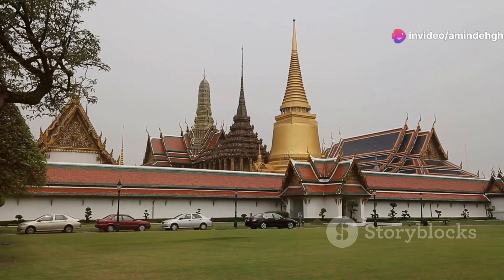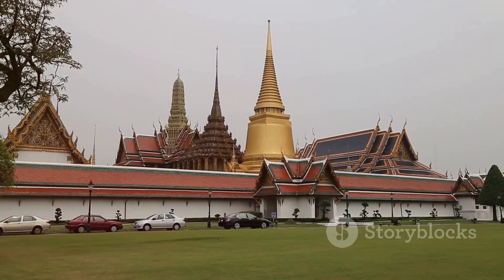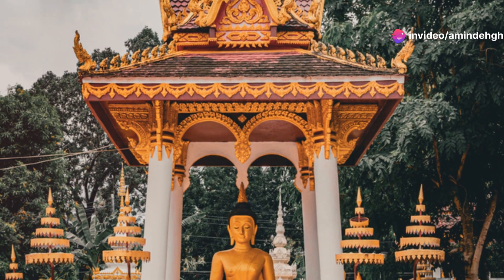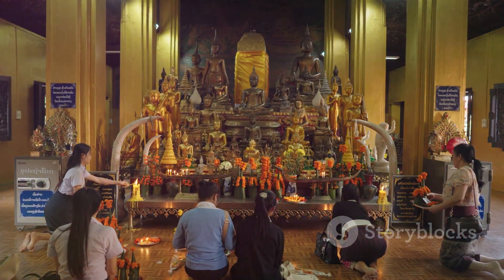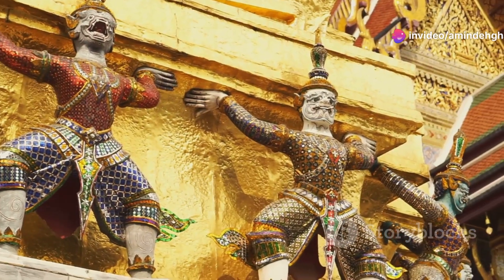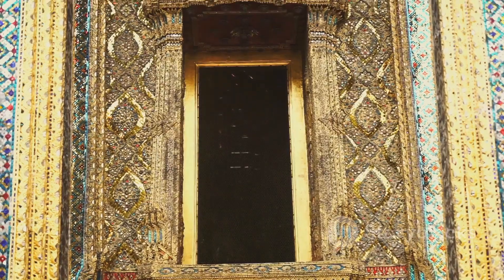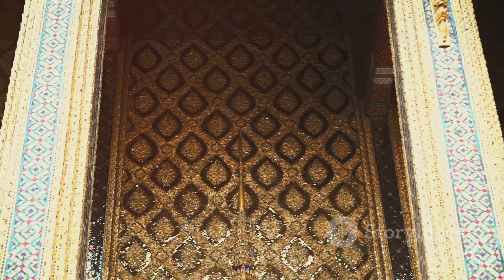One of the most impressive sights within the Grand Palace is Wat Phra Kaew, the Temple of the Emerald Buddha. This sacred temple houses the revered Emerald Buddha statue, a small but incredibly significant image carved from a single piece of jade. The atmosphere inside the temple is electric with devotion, and the scent of incense fills the air. As you wander through the Grand Palace, you'll be captivated by the vibrant colors, intricate murals, and towering chedis. Take your time to appreciate the craftsmanship and artistry that went into creating this architectural masterpiece.